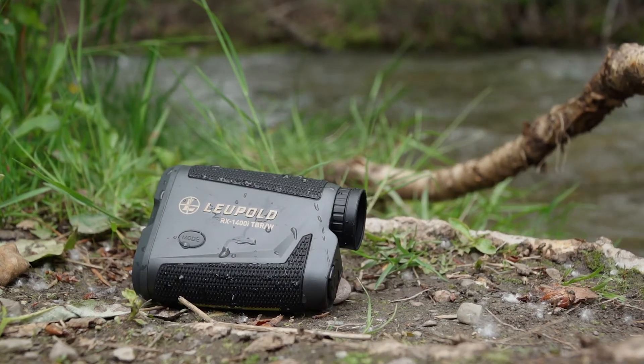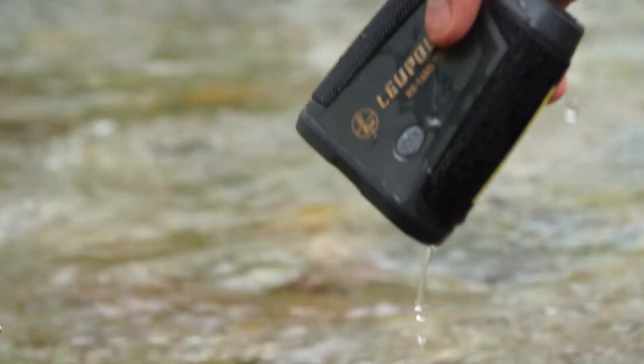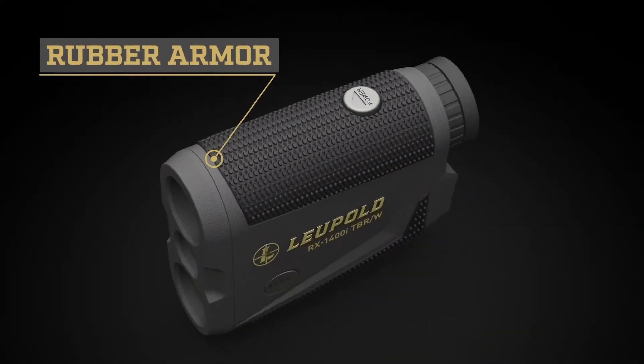You don't have to worry about the elements either, thanks to 100% waterproof, extreme climate-tested rubber armor that provides a secure grip.